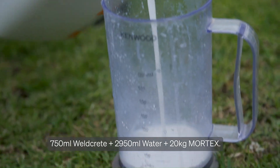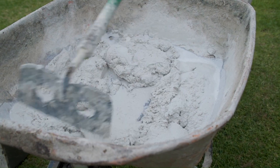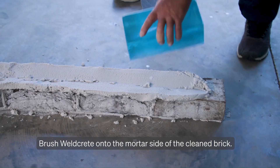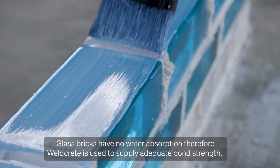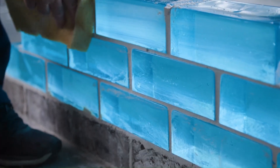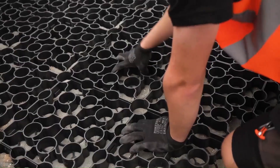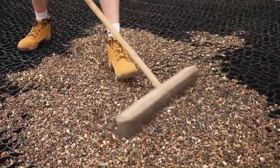To install Venetian glass bricks, start by preparing the bricks and mixing a specialized mortar with a bonding agent. Apply the mortar to the bricks and lay them in your desired pattern, ensuring proper spacing and alignment. Clean any excess mortar promptly and allow the structure to cure.